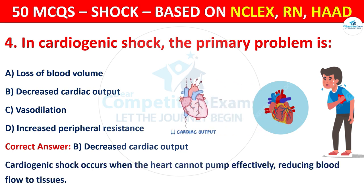Cardiogenic shock occurs when the heart cannot pump effectively, reducing blood flow to tissues.